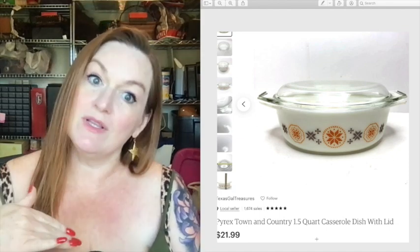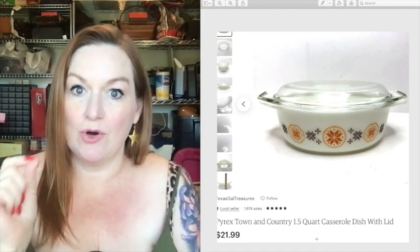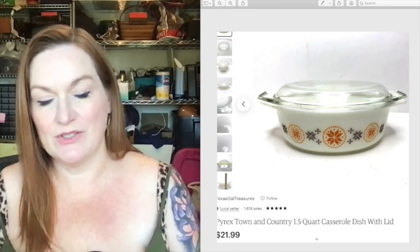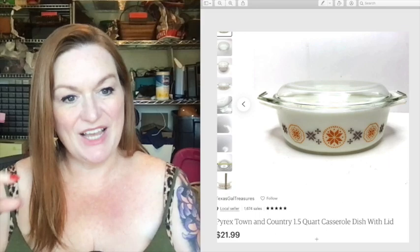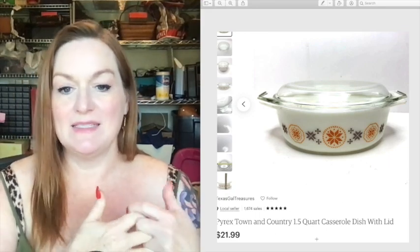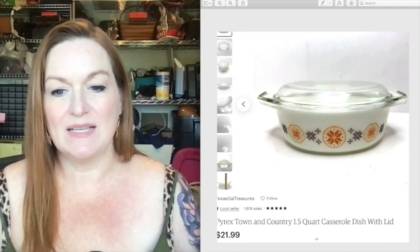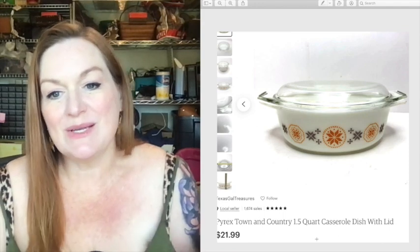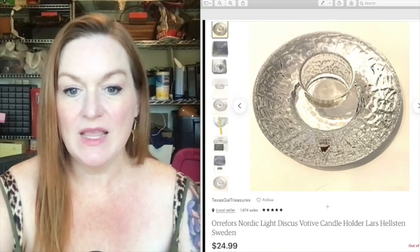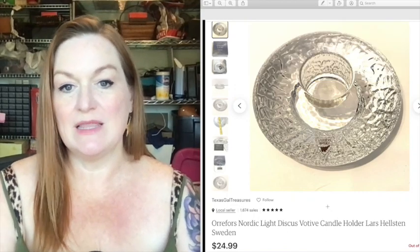This is a Pyrex Town and Country bowl. Some Pyrex patterns sell for more, some for less. I don't always know them off the top of my head, so I either look them up or if it's cheap and in good shape I just get it. This one was a good find — it sold for 22 dollars.